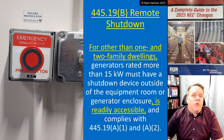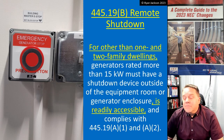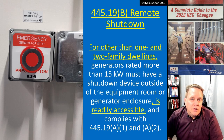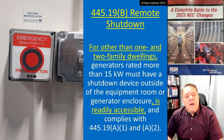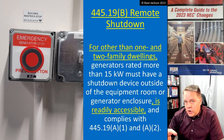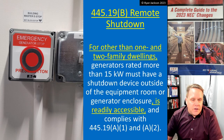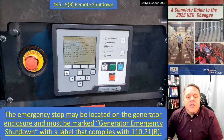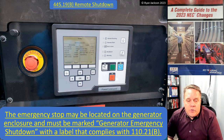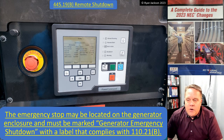Where does the remote emergency stop have to be? It doesn't specify exactly — could it be 100 feet from the generator enclosure? A thousand feet? Probably it would be better to put it right outside the door; that's where a firefighter would expect to find it. Maybe the 2026 code will clarify the location, but for right now it just has to be outside of the equipment room and readily accessible — walk up to it, hit the stop button, and we know it's shut down.